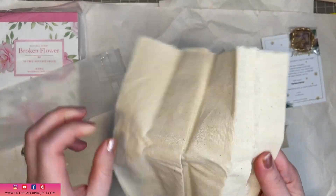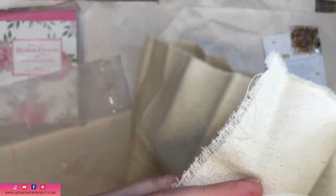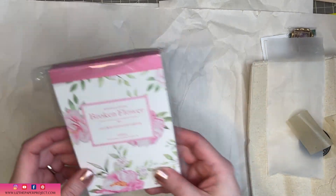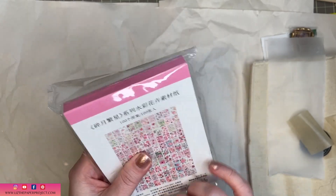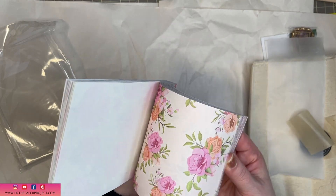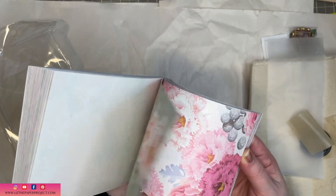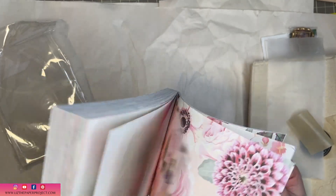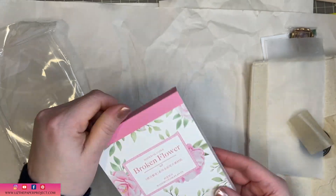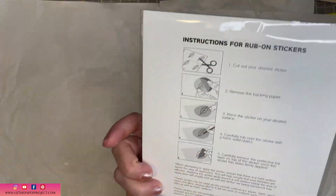They do have rub-ons in this collection, so you can stamp on the cotton fabric pieces, and then use those rub-ons I'll be showing very soon. This next little booklet is full of lovely colorful papers — I think these would be perfect for spring, and also for some shabby chic projects I'm actually working on now, so these would come in perfectly for that.